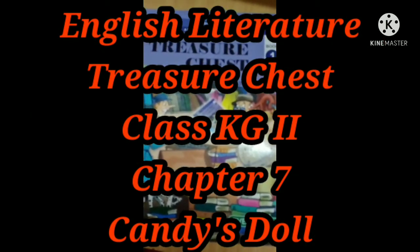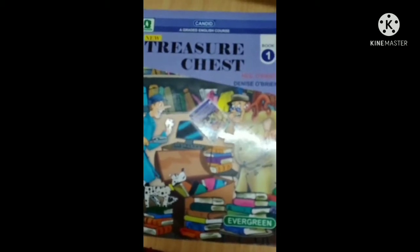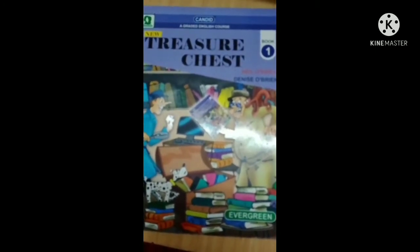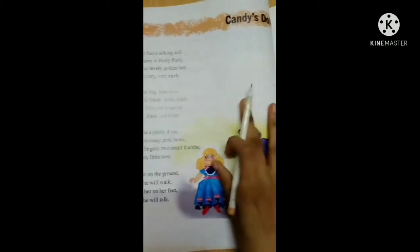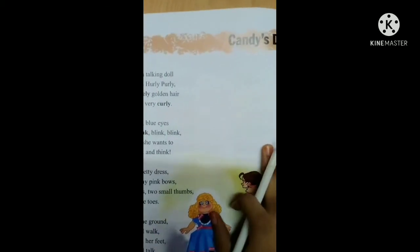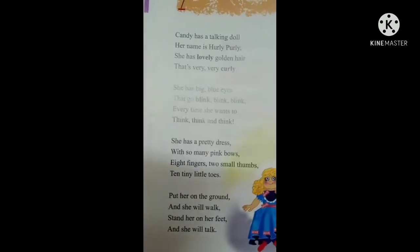Hello kids, this is Ushra Shabbir, teacher of Rashford School of class KG2, and today we are going to do literature. Chapter number seven, Candy's Doll. So let's recite this poem first.